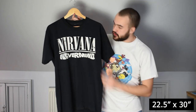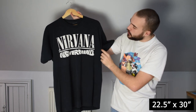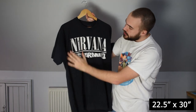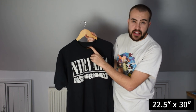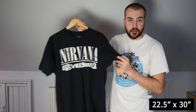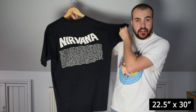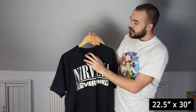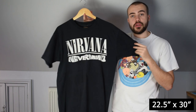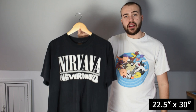Then we have this Nirvana Nevermind tee — wonderful wear to the graphic on the front with cracking to it. On a cut Screen Stars black tag, as this one is from 1991. Back print has the Nirvana name and lyrics on the back. Single stitch all over, XL Screen Stars, fits true to size. Really really strong piece. I'm so glad to have this Nirvana going into this box.